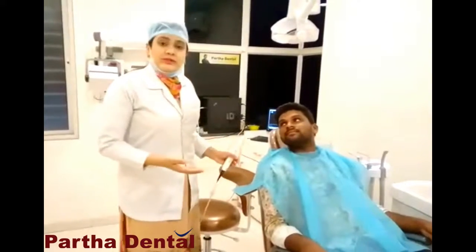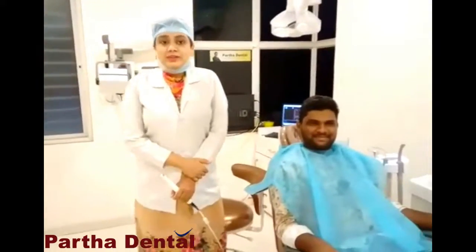So today we have patient Suresh who has come for a general checkup. Today's awareness video is all about why to choose Partha Dental over all other dental clinics in the city.